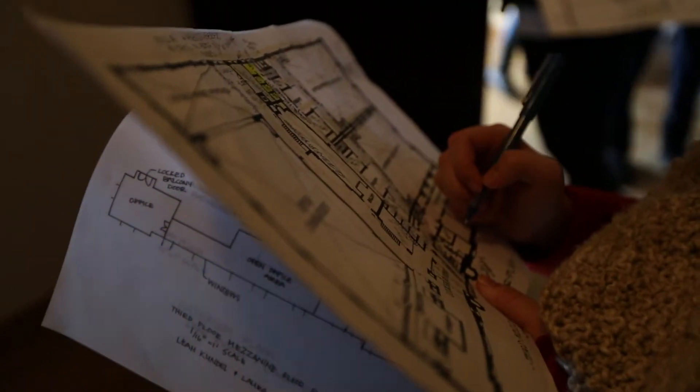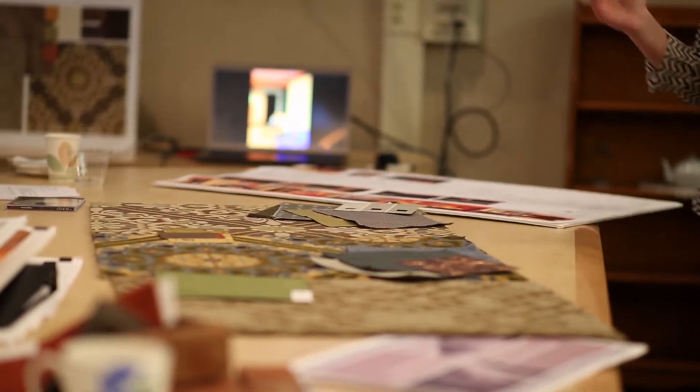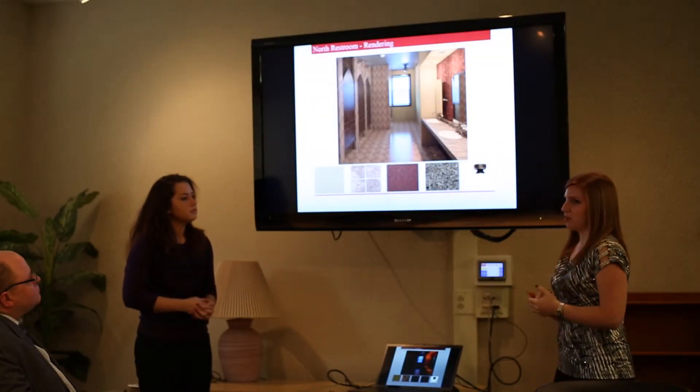Once we get all that done and finalized, we print presentation boards and construction documents, then meet with the client for the final presentation. We show them what we're actually going to do — it's all a proposal, but it gives them an idea of what the space is actually going to look like. Just talking about it is hard to convey, but once you have it in presentation form it becomes much clearer.